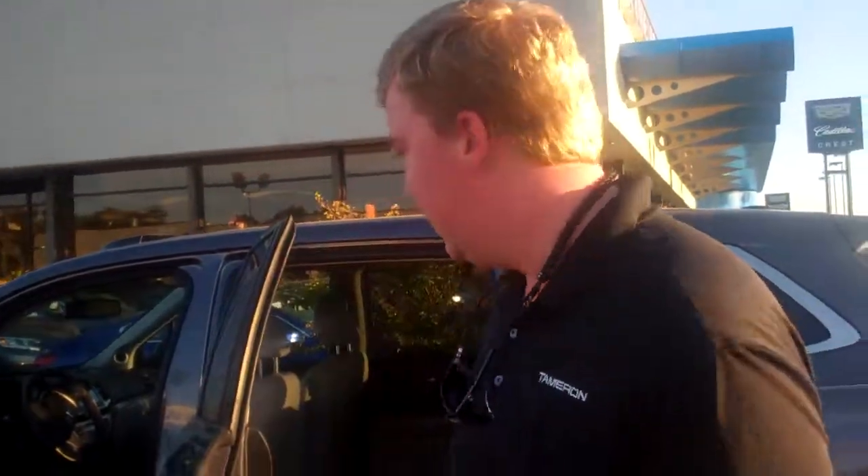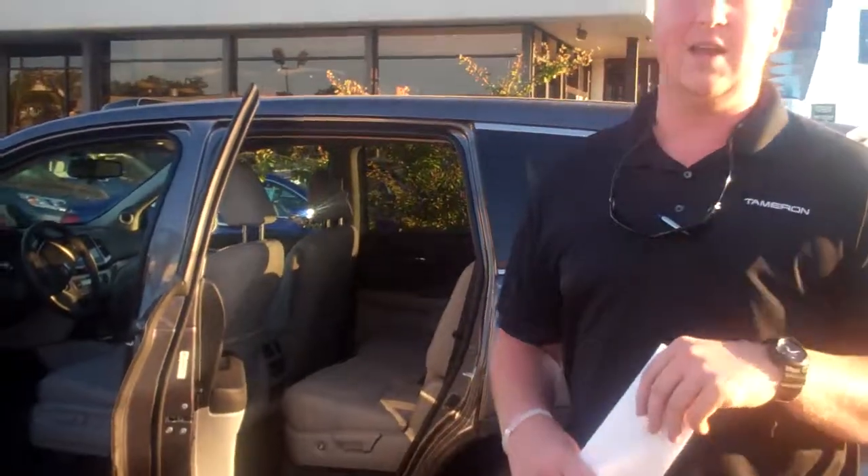Hey Rebecca, my name is Nick Foster here at Tamron Honda. Thank you so much for inquiring with us about our beautiful 2016 Honda Pilot EX. As you can see, I've got the exact vehicle that you were asking questions about online.